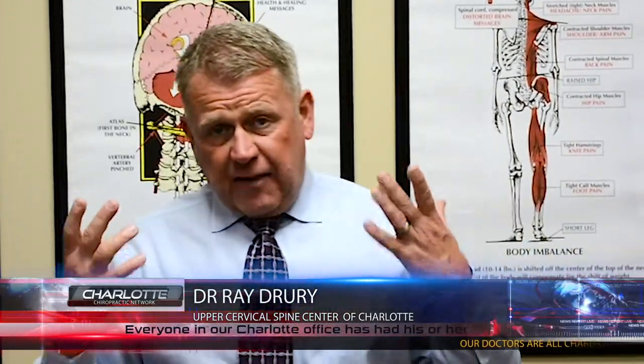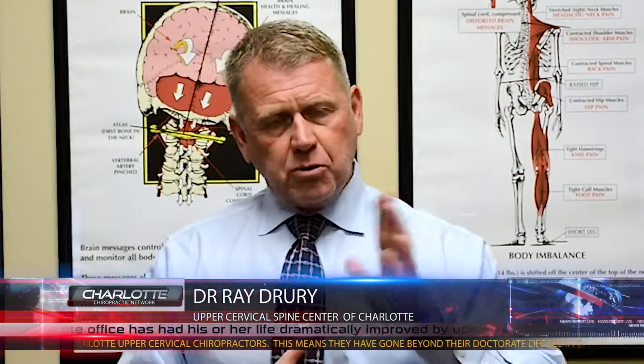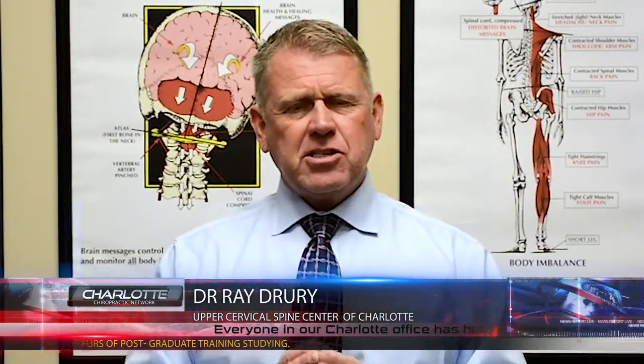So if you have scoliosis, or if you have a child with scoliosis, most importantly get them checked by an upper cervical doctor. Find out if there's something going on at the top of the neck that could have created this scoliosis. Most of the time, that's the case. If we can correct that, maybe there's still a chance we can reduce or even completely take out the curve in the spine. If you're an adult, we can still maximize what potential is there.